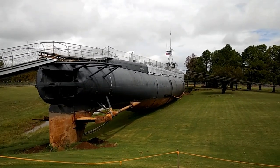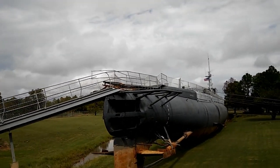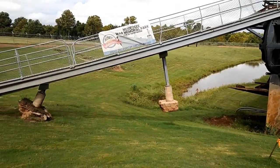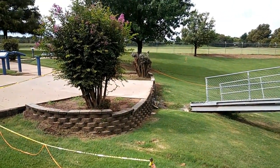Earlier this spring we had a lot of flooding in this area, and you can see where it's twisted the bridge going up to the ship, pulled the concrete up out of the ground, and it used to be attached right there.